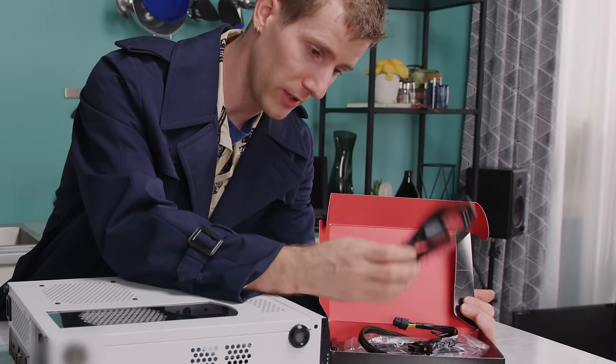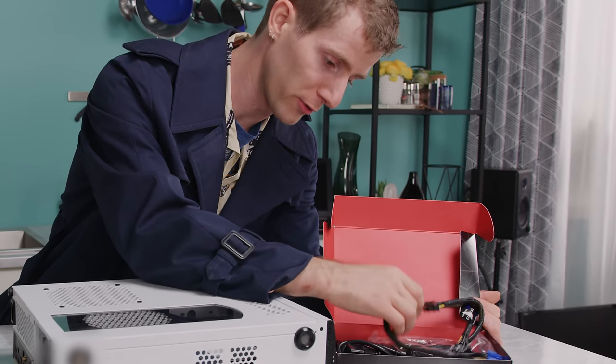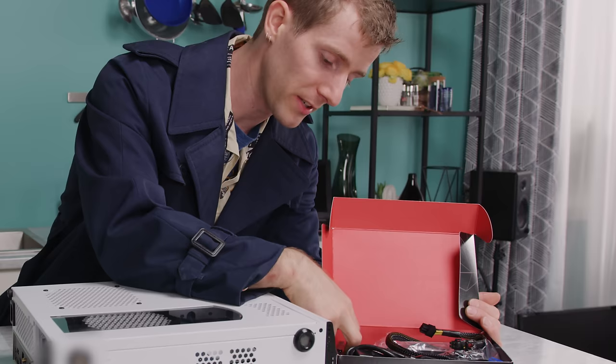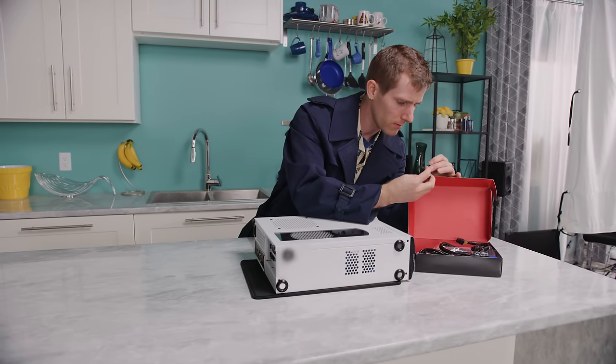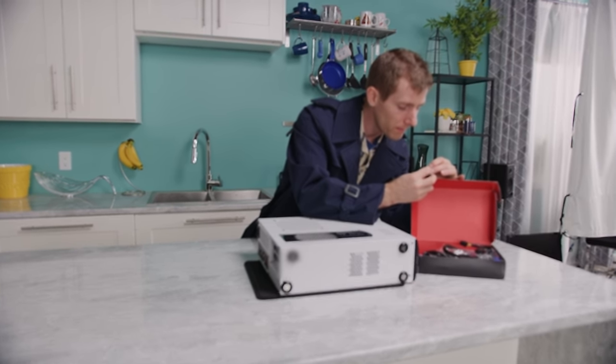Also in the box: motherboard accessories, power cord, extra power supply cables, any documentation that came with parts, and they throw in a USB drive — that's actually the recovery USB. That's a nice touch.